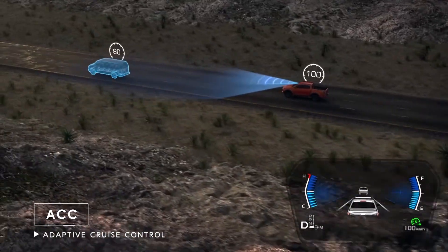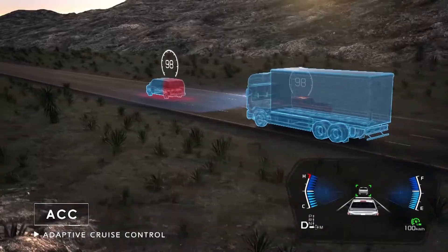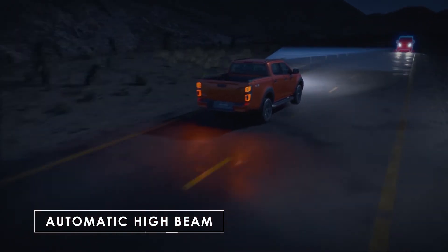The Adaptive Cruise Control System helps to detect the vehicle in front of you and will automatically adjust the speed to keep a safe distance. Automatic High Beam automatically switches the headlight setting to Low Beam when it detects a vehicle ahead.